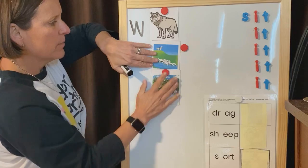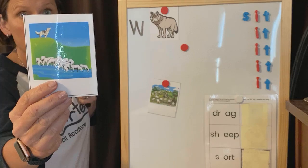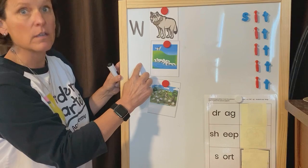Now, it might be a little difficult to see. This dog is guarding his sheep, so the word is guard. Everybody say guard. Guard. Guh. Good.